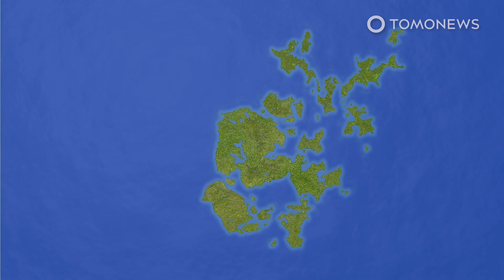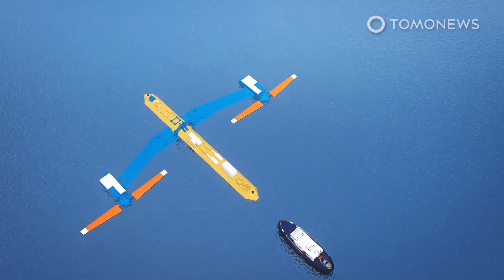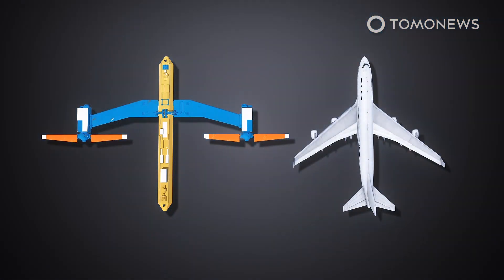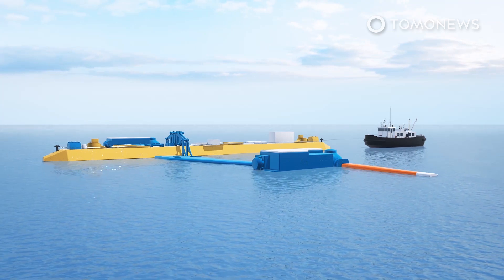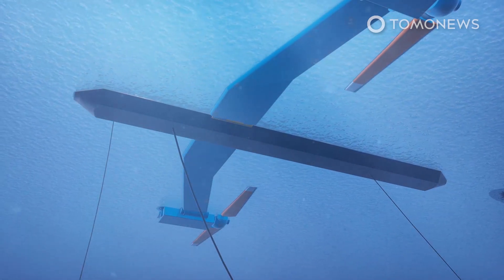Located in the waters off the Orkney Islands, the giant turbine, called O2, is about the size of a Boeing 747 and weighs 680 metric tons. The O2 floats like a boat and can be towed by small tugboats to any position where it is then connected to anchors and a thick electrical cable that feeds its power to the grid. The O2 then lowers its giant arms that support two 20-meter-long turbine blades.